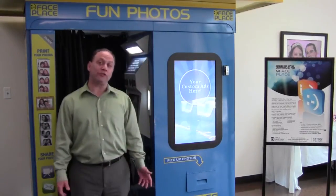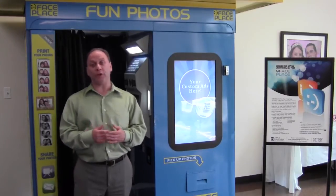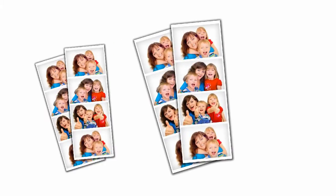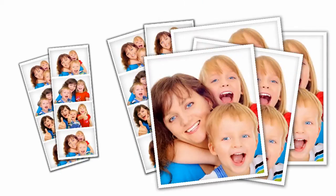The new software features of Smile 2.0 have three key elements. First, it allows you to upsell your customer. What that means is, after they make their initial purchase of two photo strips, they then have the option of purchasing additional photo strips or 4x6 photos of any of the pictures that they took in the booth.